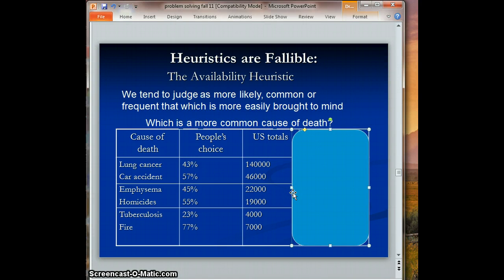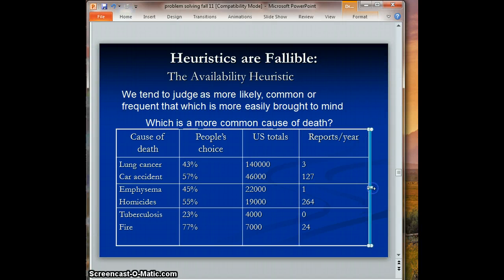Looking at the actual statistics on causes of death, there is a staggering difference: far more people have died from lung cancer than car accidents, yet most people choose car accidents as more likely. If we look at media reports per year, we can see why — there are far more media reports for car accidents than for lung cancer. Similarly, there's much more media attention to homicides, so people choose that over emphysema, even though homicides are slightly less likely than emphysema as a cause of death.